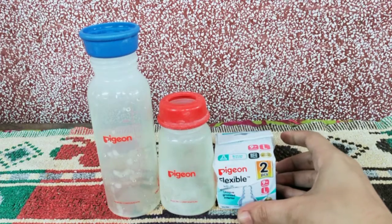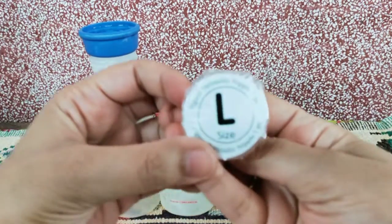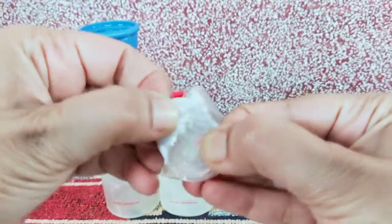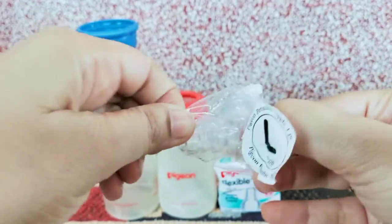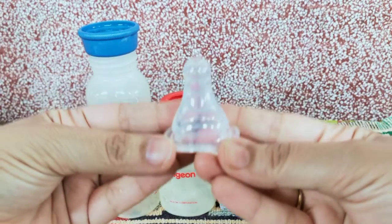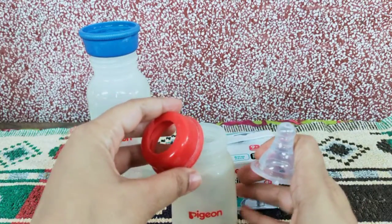I had bought four of these. I have one open and there are two inside the box. It says large size. You can open it — I'll just show how it's done. These Pigeon nipples will fit inside any Pigeon bottle. This is what the nipple looks like. Do wash the nipple before you put it in the bottle — I'm just showing it for the video. And we sterilize it.